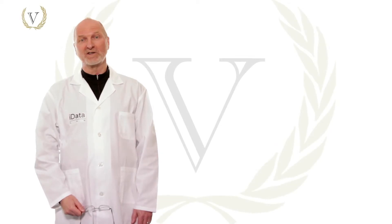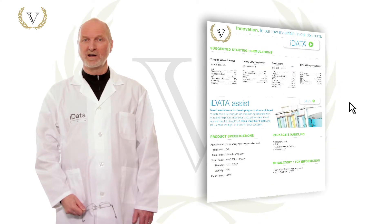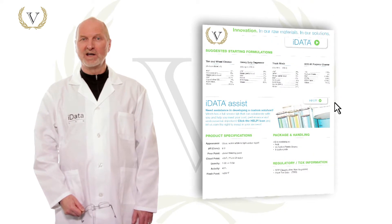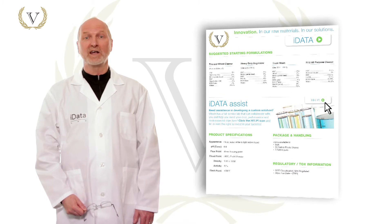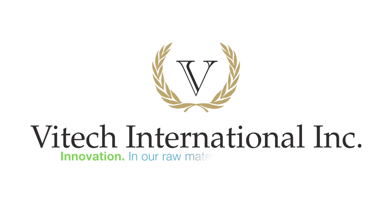Thanks for taking the time to watch this iData Lab demo. I hope you found it helpful. If you're looking to develop a custom formulation, I can help you do that too. Just click the Help icon on the back side of the datasheet and I'll help you get started. Thank you.